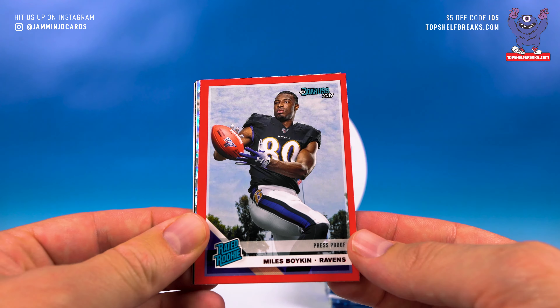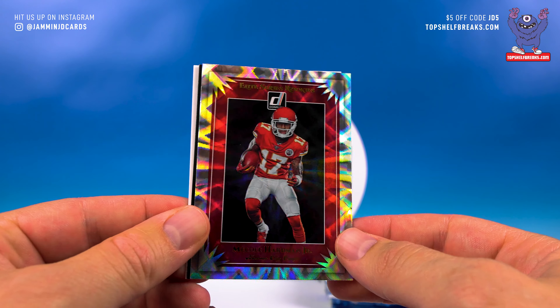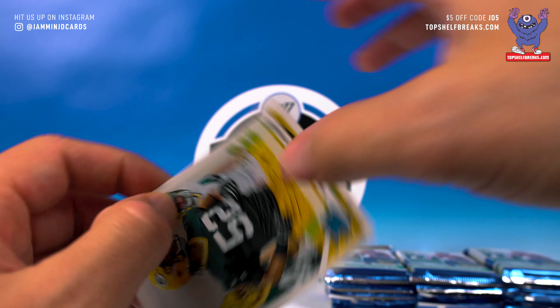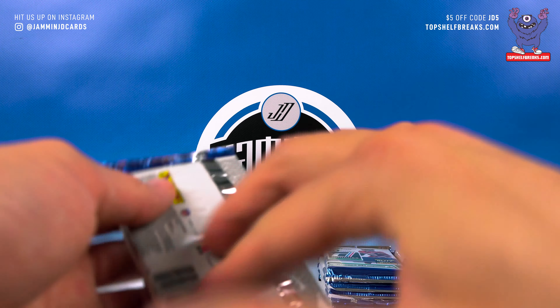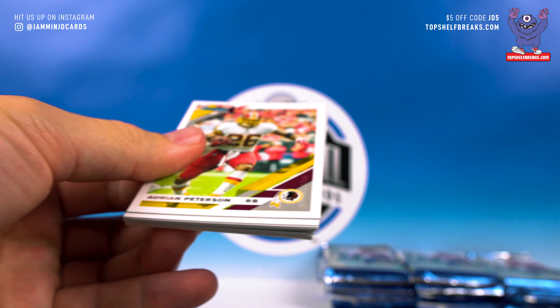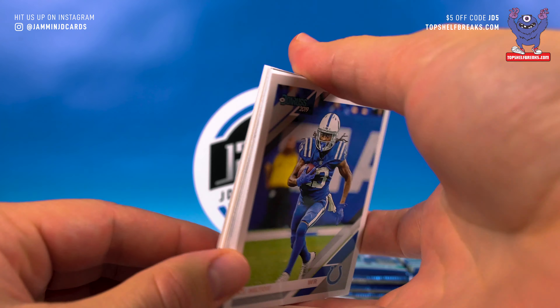Amari Cooper, Bobby Wagner, Davante Adams. Jameis Winston — actually playing pretty well this year. Simmons, Courtland Sutton, Miles Boykin rated rookie red. Hardman Jr. Elite Series Rookies — that's a nice one, dig that. Derrick Henry and Rashan Gary rated rookie.